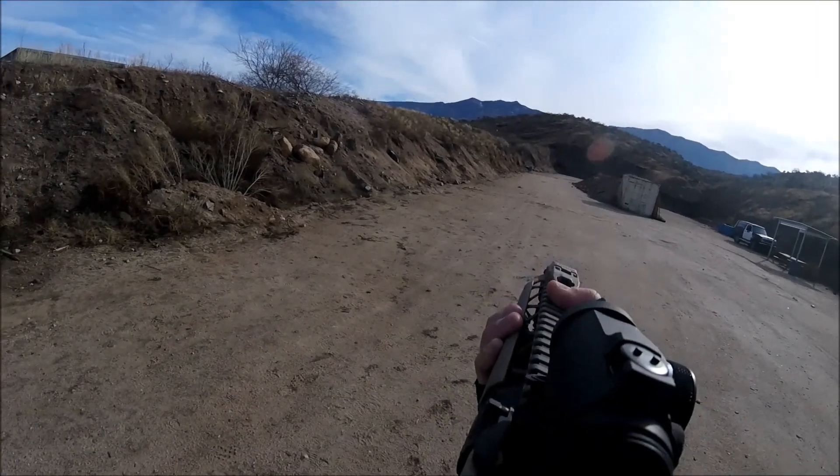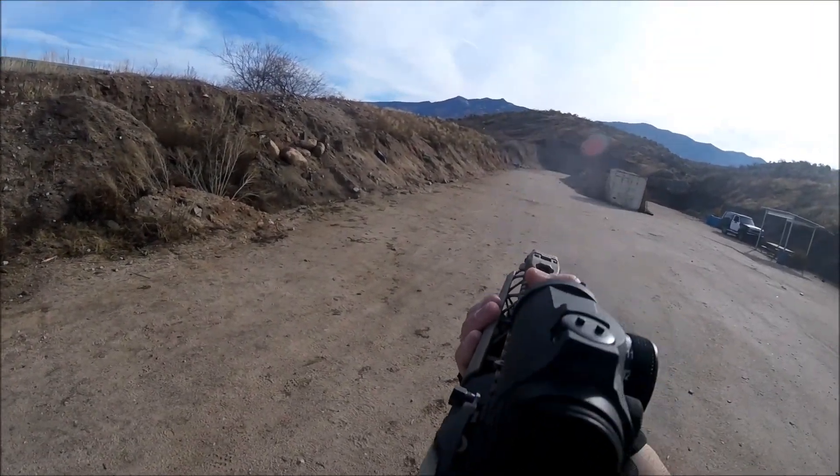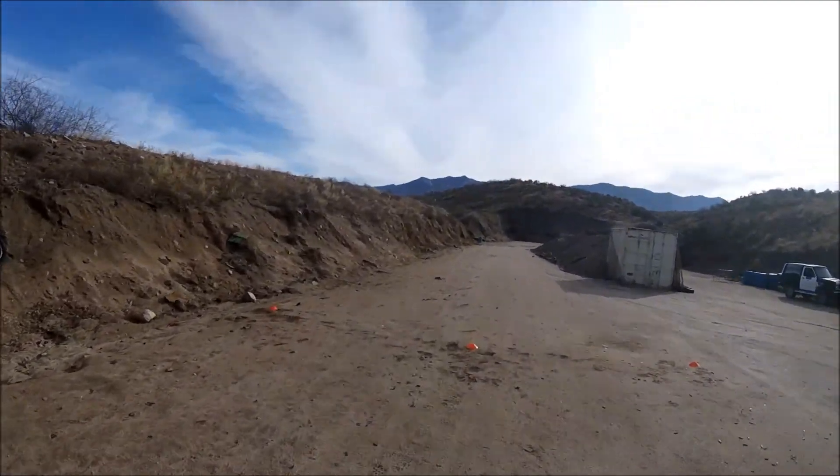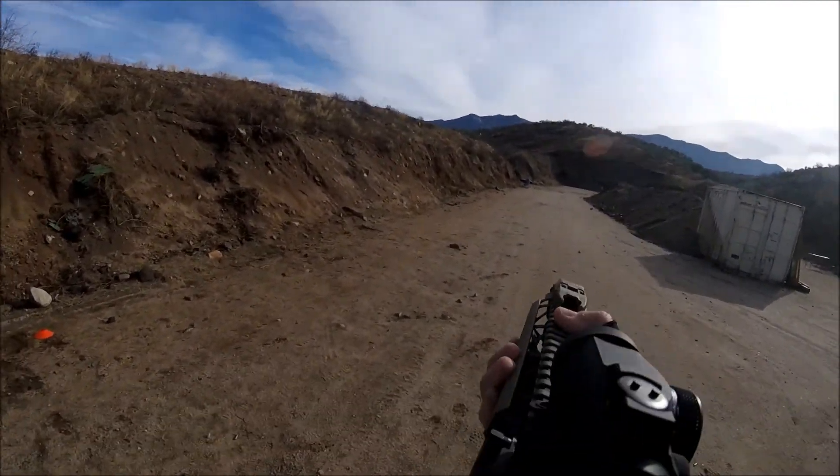This is my match video for the February 17, 2018 Two-Gun Action Challenge match held at the Pima Pistol Club. I competed in Armored Division using all my regular equipment, with the exception of this time using my 10.3 inch barreled KE-15 Commando.